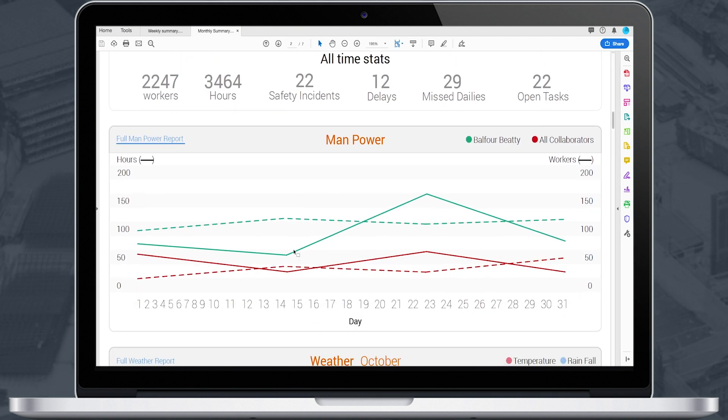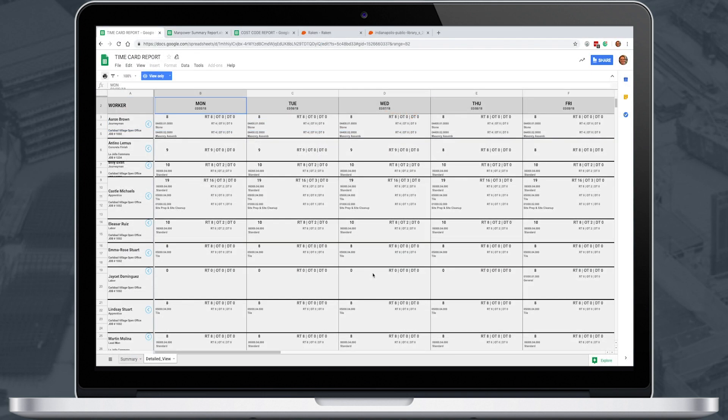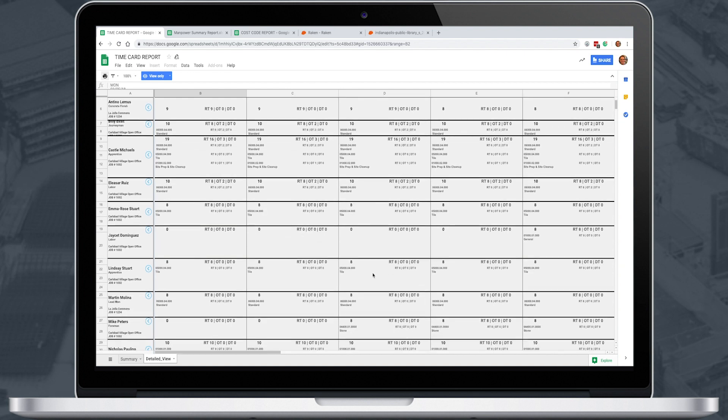Raken empowers you to generate other useful reports automatically. The manpower report gives a more complete breakdown of labor hours, while time cards can be exported in spreadsheets as well for easy integration with your payroll system.